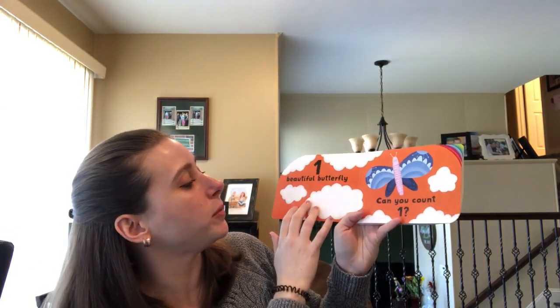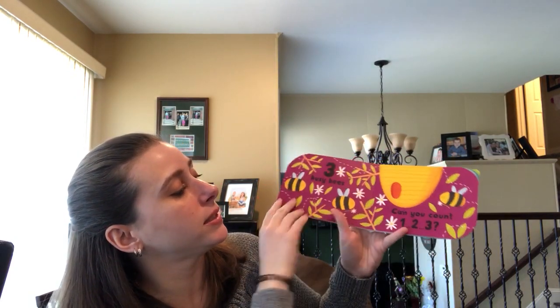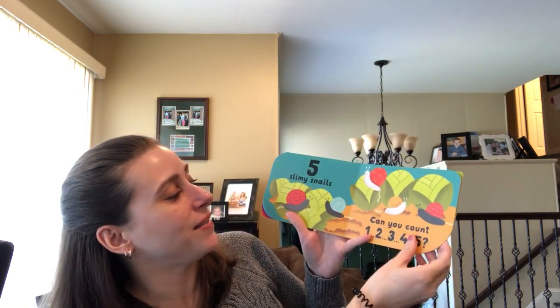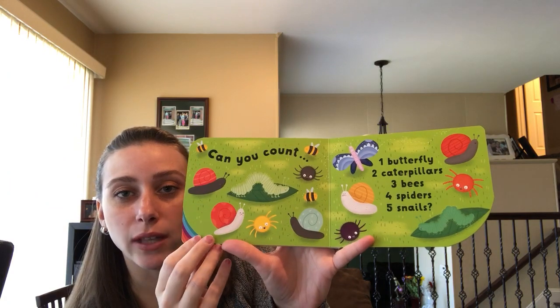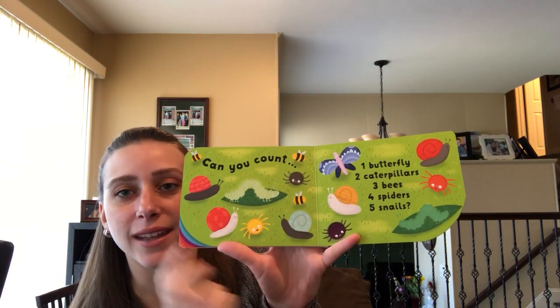The last one is Count to Five: A Little Book of Numbers. It says one beautiful butterfly, can you count one? Two caterpillars, three bees, four spiders, five slimy snails. And then finally there's a little recap which I really like — it has all of the creatures on the last pages and then you have to count all of them again.